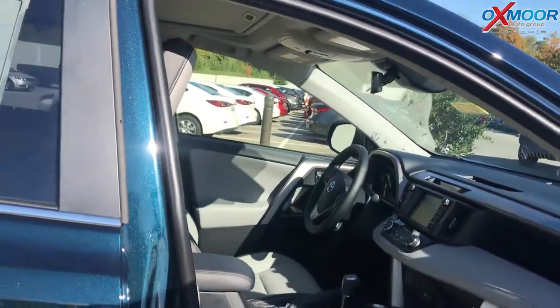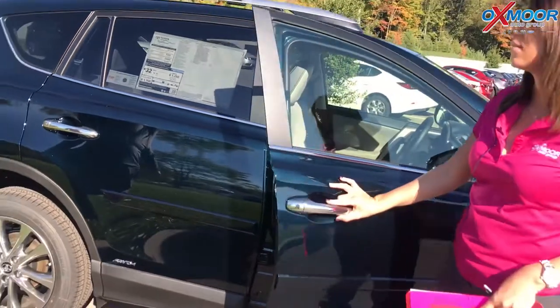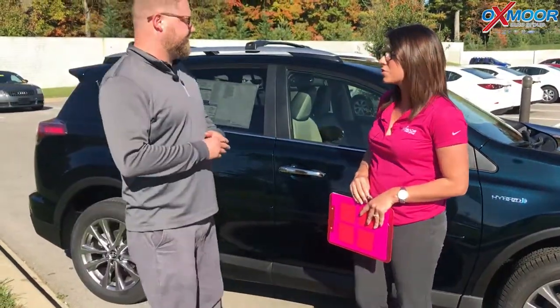And the reason you go into a hybrid is because you get better gas mileage. This gets 32 miles to the gallon combined city and highway, which is awesome for a car this size — you're talking Corolla numbers. So these are fantastic, I'm a big fan of these. That's really good.